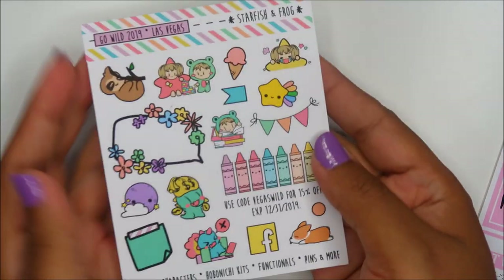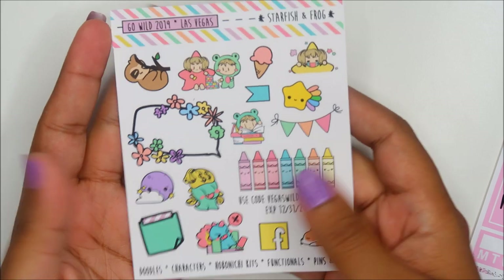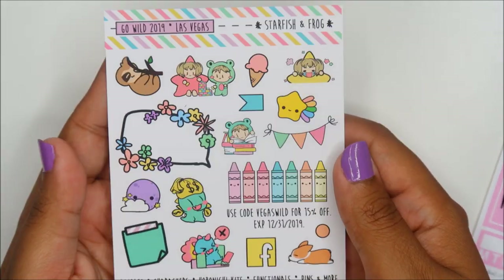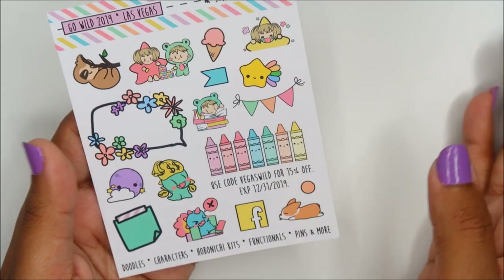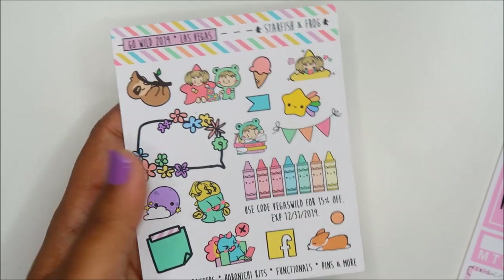We have Starfish and Frog, which is also the same owner as Miscellany Boulevard. Her paper is really soft and the colors are so pretty — I love that they're like in-between colors. It's a soft watermelon pink, a soft light teal. I like this a lot.